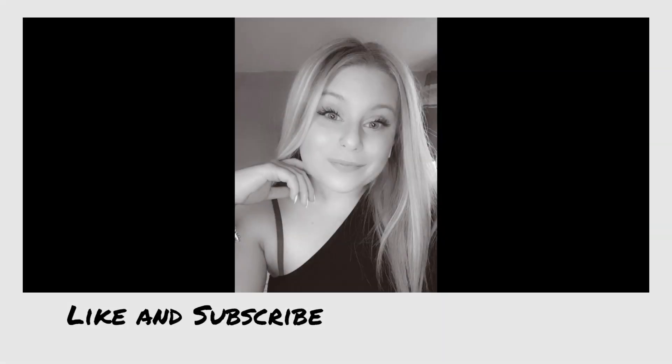Hi everyone, welcome back to my channel. I hope you guys are all doing very well. It is currently trying to rain here in the UK, however it is still very hot — it just basically feels really muggy. Nonetheless, I've opened every single window to try and keep it a little bit cool.